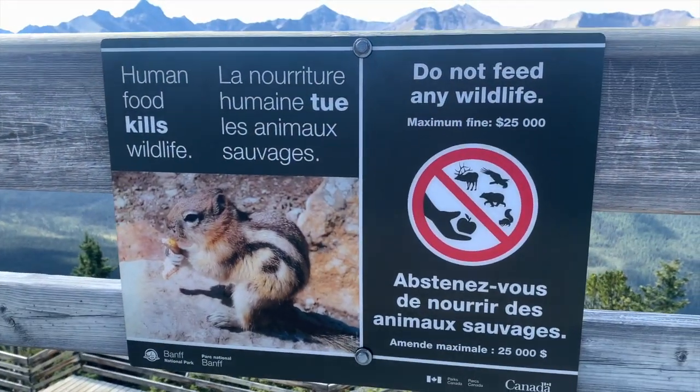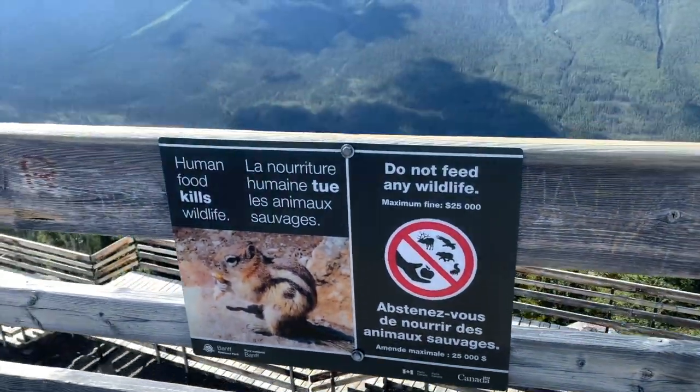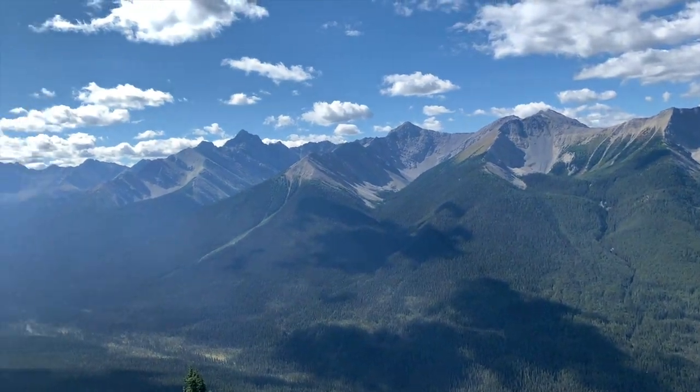There's the chipmunk that I saw! Maximum fine $25,000 - do not feed them. Got it. Wasn't planning to feed them anyway.